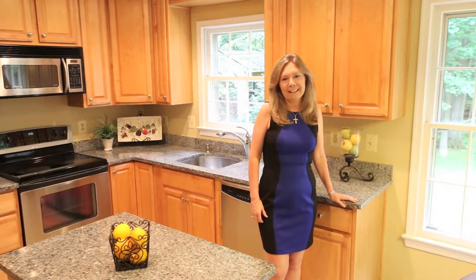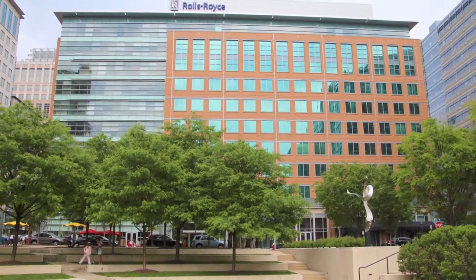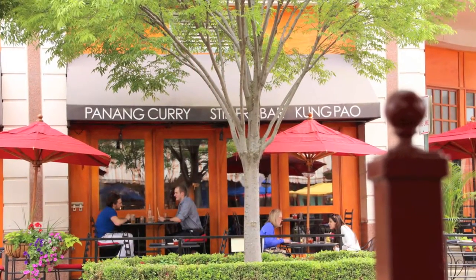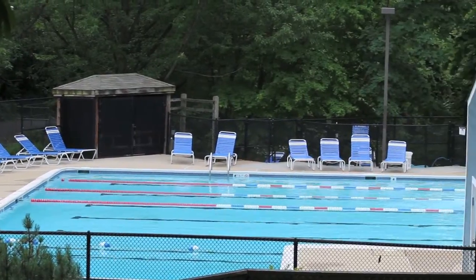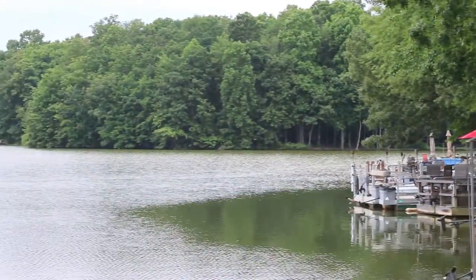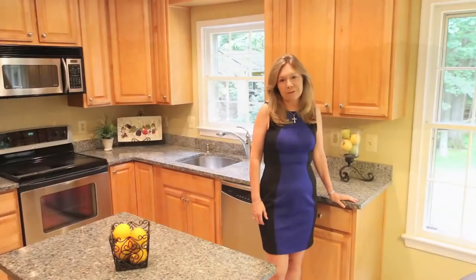Today we're on Old Quincy Lane in Reston, Virginia. Reston is a large planned community full of amenities — it's one of those places where everyone wants to live. We've got swimming pools, tennis courts, lakes, and trails for biking and walking. It's really just a fabulous community and a wonderful place to live.